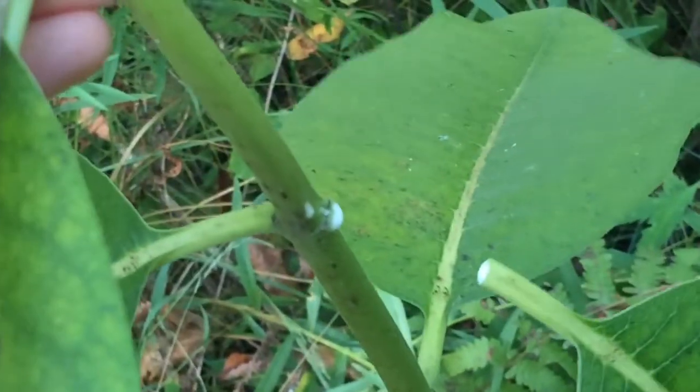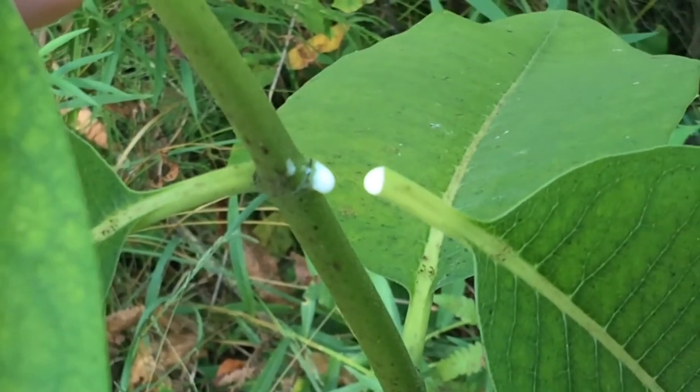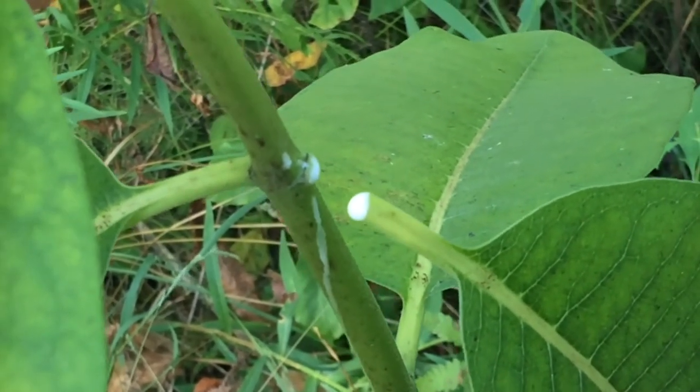When we break a leaf from the stem, you'll notice this milky substance that comes out from it. That's where the plant gets its name, milkweed.